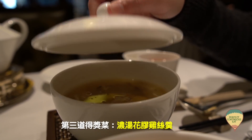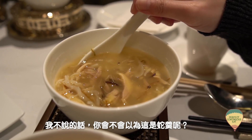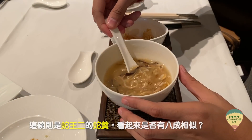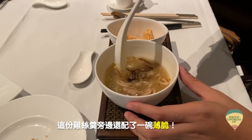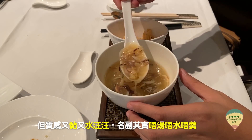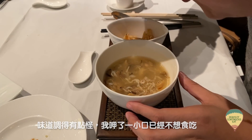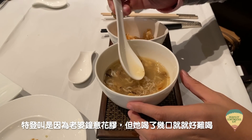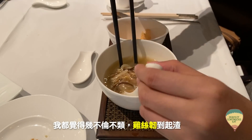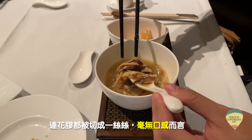第三道得獎菜是龍躉花膠雞絲羹。如果不說，你會以為它是蛇羹，外觀與蛇王耳的蛇羹有八成相似。這份雞絲羹旁邊跟著一碗薄脆，但這碗雞絲羹黏起來都水汪汪，不湯不水，味道調得有點奇怪，我喝了一小口已經不想吃了。我另外叫了一碗花膠雞湯給老婆，她喝剩大半碗給我，也很難喝，不倫不類。雞絲硬得起渣，連花膠都切成一絲絲，沒有口感可言。